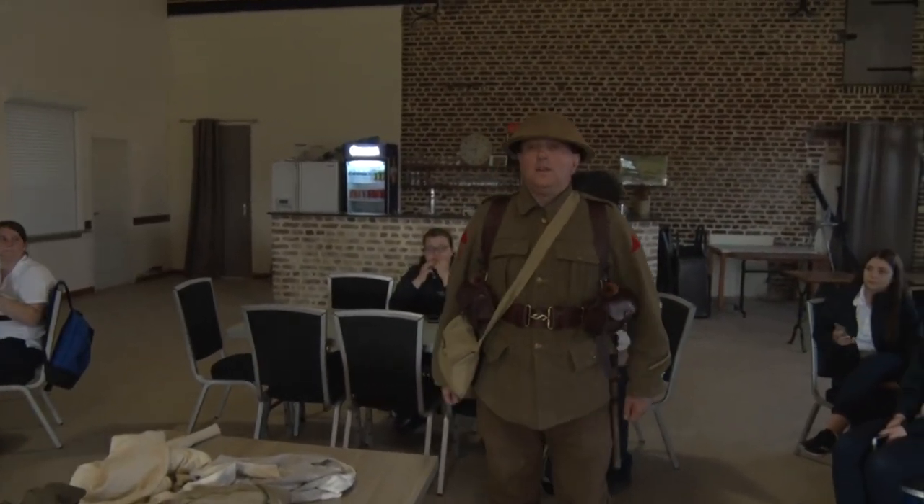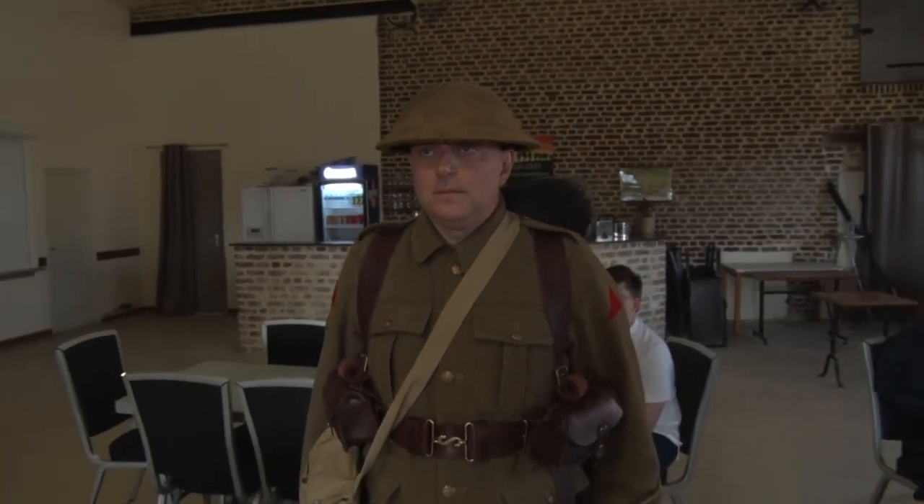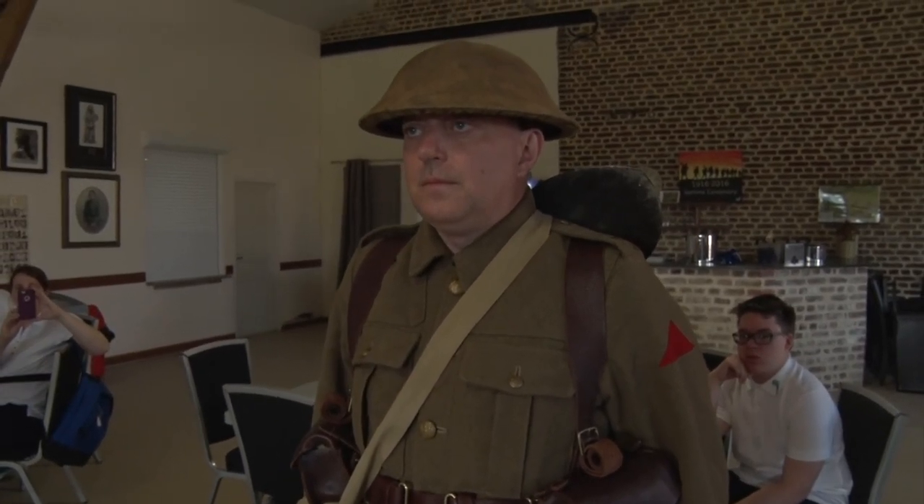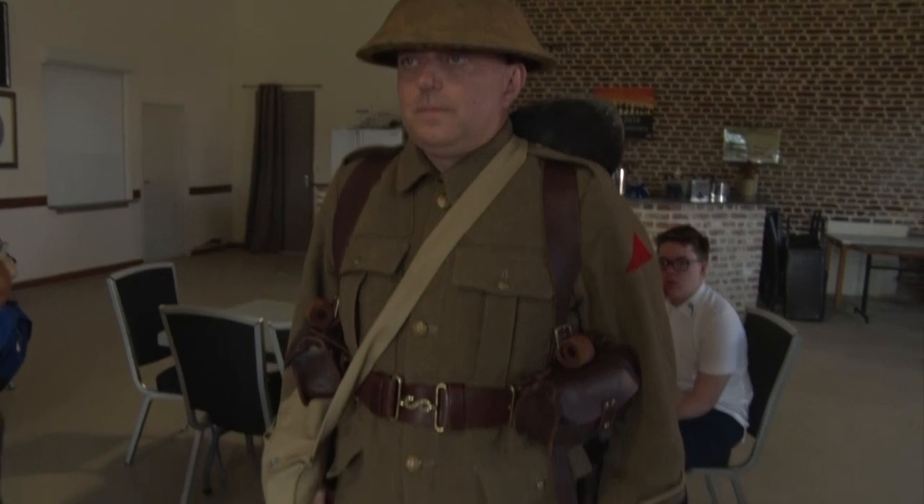This is an example of a soldier of the 29th Division, of which the Newfoundland Regiment was a part, wearing on his shoulders the distinctive red half diamond that would also have been worn by members of the Newfoundland Regiment. This particular soldier is now equipped, ready to go into action, with the exception of a rifle.